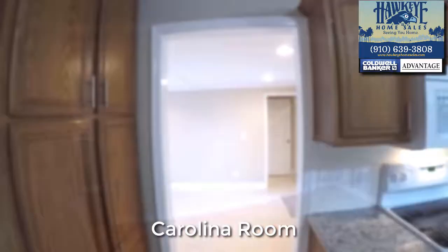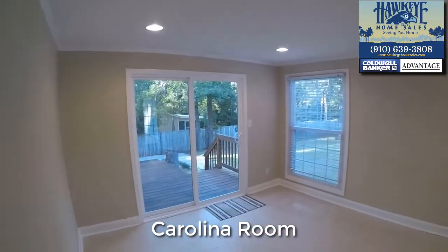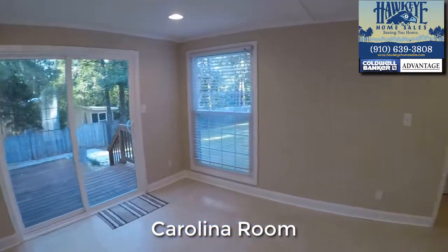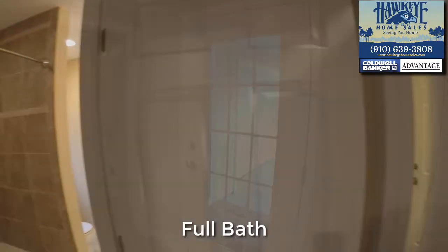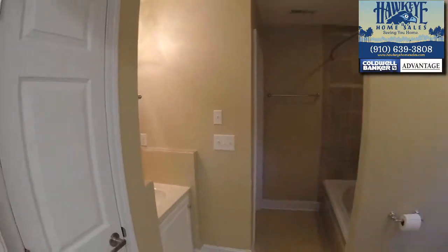A tiled Carolina room leads to the back deck and a side door entry to the driveway. There is a fully updated full bath with garden tub, sink, and toilet that opens into a very spacious laundry room.